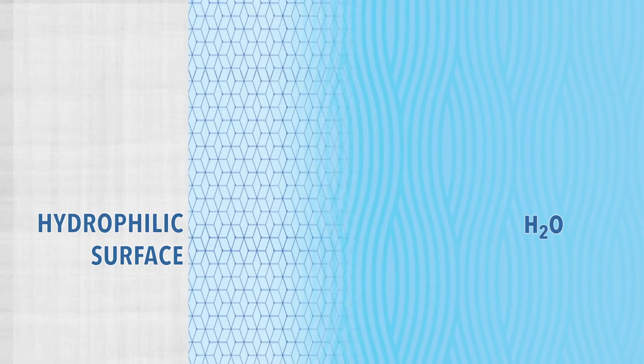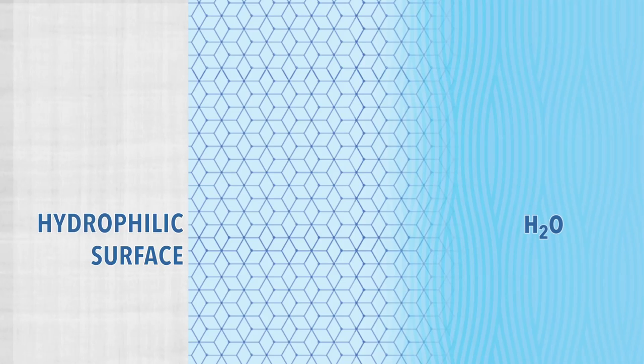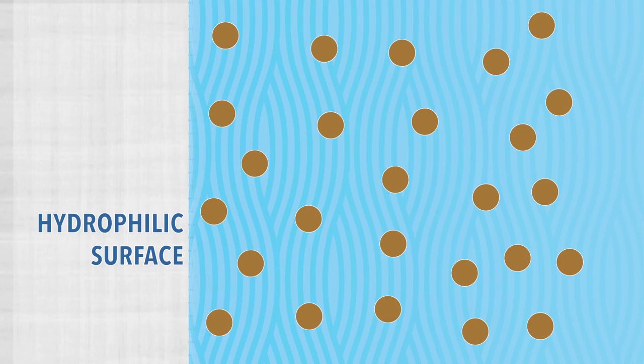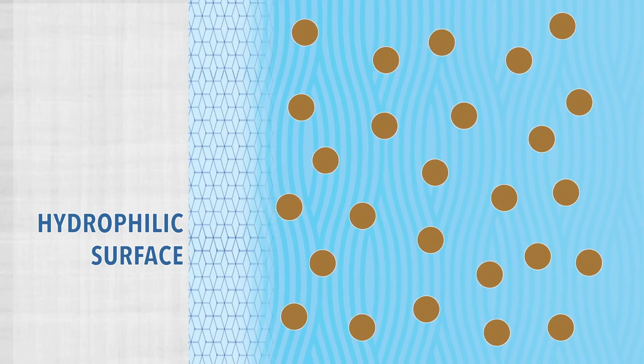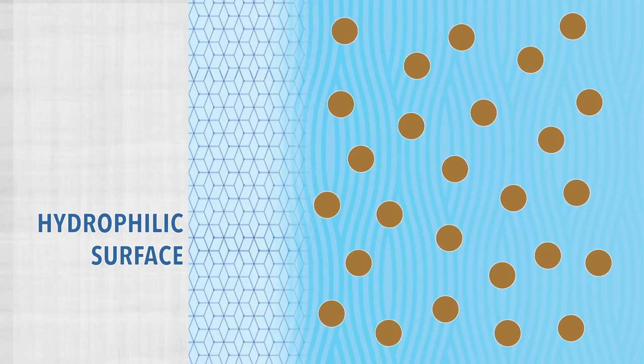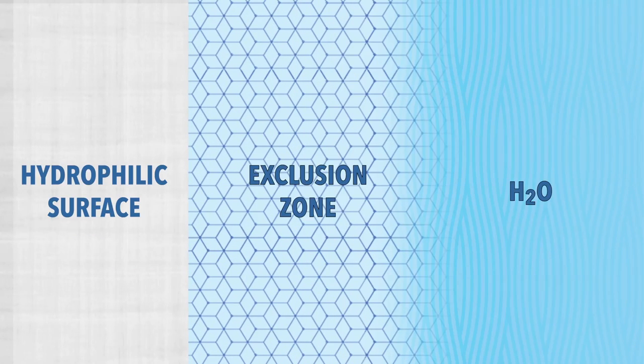We were astonished to see this — that the water molecules are actually lining up with one another in some ordered fashion. Like a liquid crystal, if you will, it's H3O2. Particles, and later we found molecules, are progressively excluded from this zone sitting right next to the surface. We also call it the exclusion zone, or EZ for short.